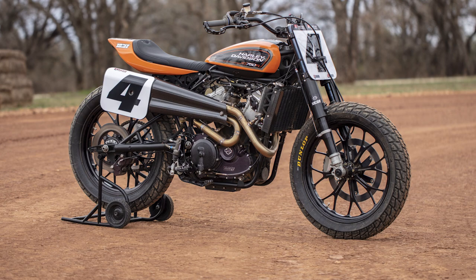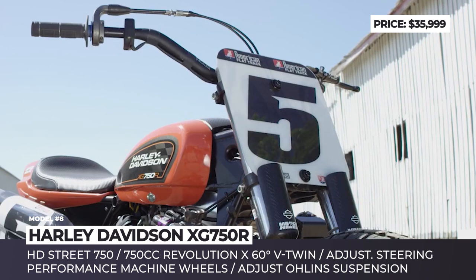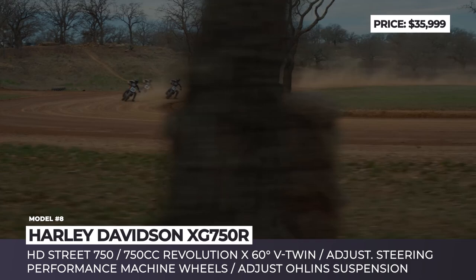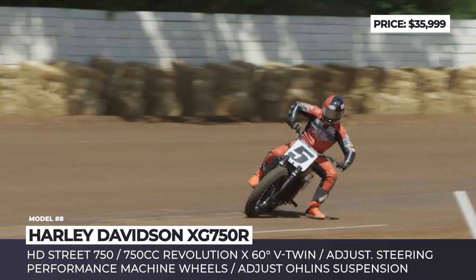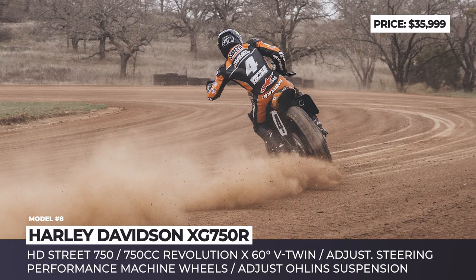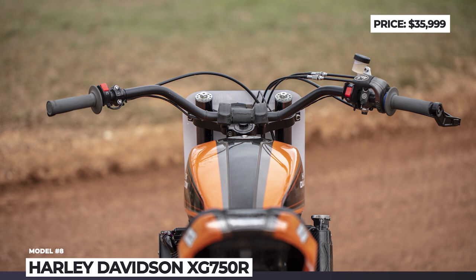Harley-Davidson XG750R. Introduced in 2016, this competition bike is the first flat track racer from the brand in 44 years. It is based on the production Harley-Davidson Street 750 with a modified version of the 750cc Revolution X V-twin engine. The mill is liquid-cooled, fuel-injected, and race-tuned, paired with a 4-speed gearbox and a multi-disc slipper clutch. The bike also gets fully adjustable steering, Vance & Hines 2-into-2 exhaust, and rides on Performance Machine flat tracker wheels. In 2021, it gets a couple of updates including the Jetfire orange paint scheme on its carbon fiber bodywork, and for the first time becomes available for purchase, priced at $36,000.